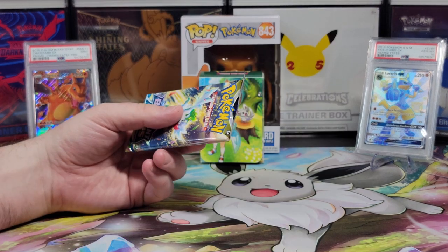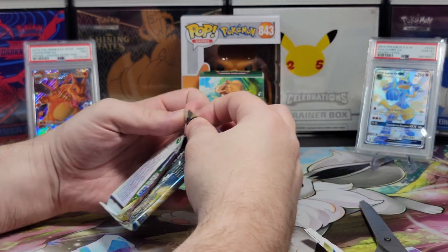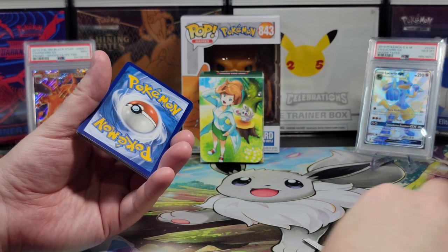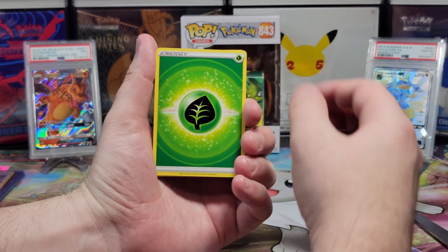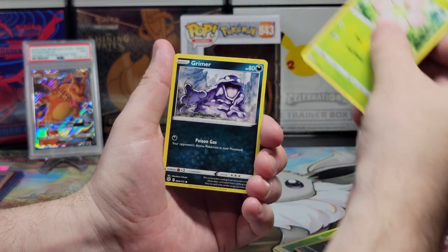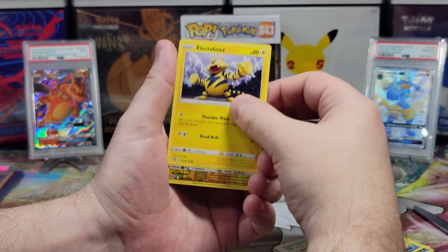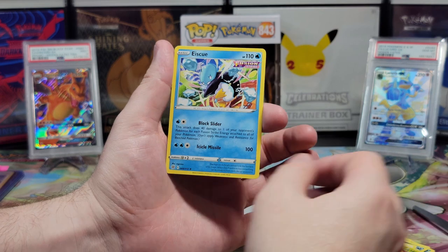Third pack — our second Brilliant Stars. Come on, bring me a Charizard, bring me the V-Stars! The energy for this will be Water — going with Water for the Charizard we're probably not going to get. Grass — maybe for the Shaman. We got a Glalie, a Gabite, a Morgrem, an Exeggcute, a Grimer, a Sneasel, a Bidoof, an Electabuzz, an Electivire, and a non-holographic Snorlax.